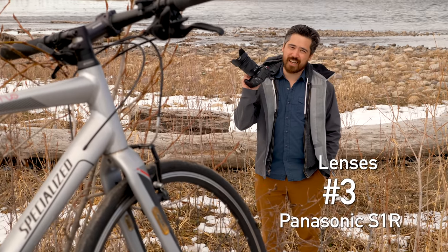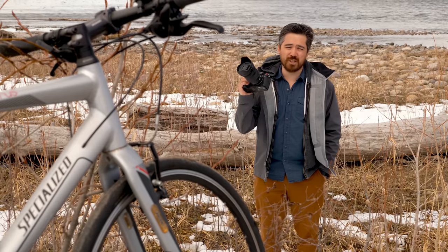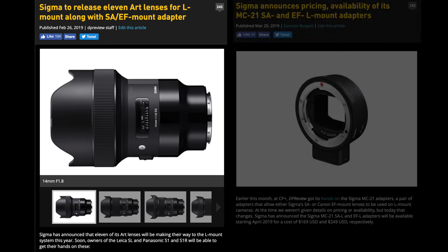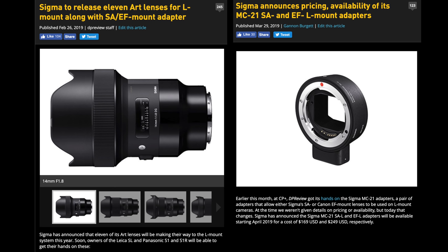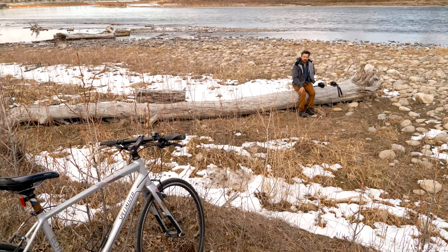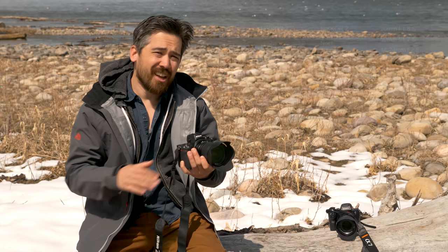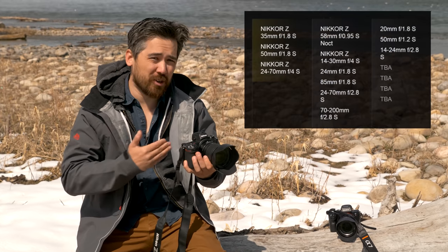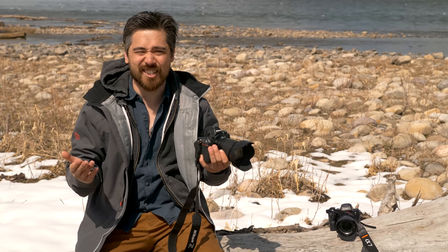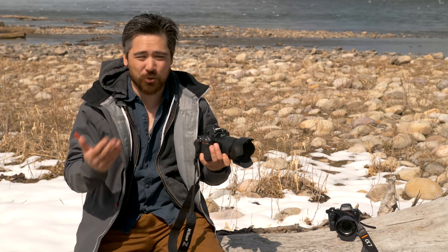For lenses, third place goes to the Panasonic S1R — they just haven't been around long enough in this mount to make a bunch of lenses. You do have the Leica L mount lenses, but they're crazy expensive. Sigma has announced lenses but they're not out yet, and the adapter they make for Canon EF doesn't support continuous autofocus. Nikon has impressed us by striking a great balance between expensive professional lenses and accessible affordable lenses in their lineup. They also have a very impressive roadmap, which inspires confidence for a brand new lens mount. I also love the F-mount adapter — you can often get it free with kits, it's flawless, and it opens up a whole line of F-mount lenses. The only reason this camera's not number one is because it's a relatively new mount.